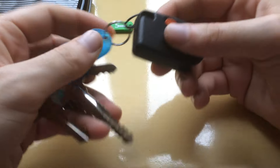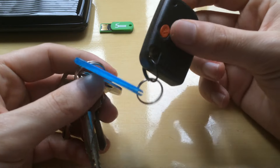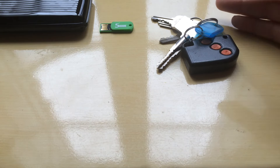Another thing are my keys — just keys with this fob for an alarm. Nothing fancy really, I don't even have any key for anything special.